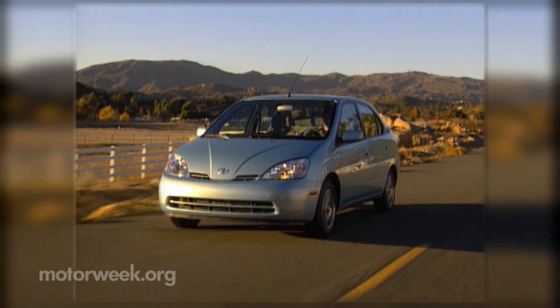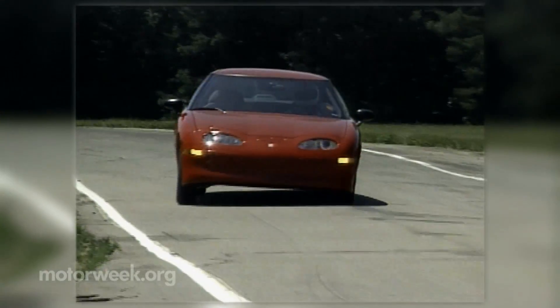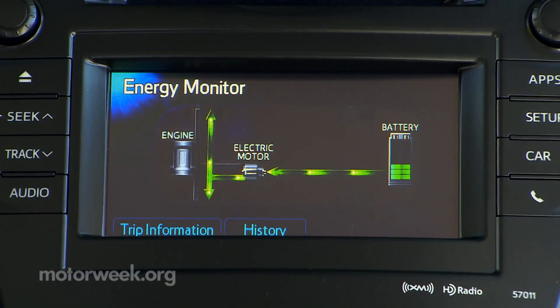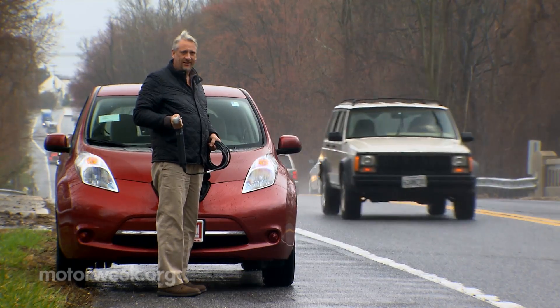When hybrids and EVs were a new phenomenon 20 years ago, one of the most frequently asked questions was, how long will the battery last? Well, we now know that it typically takes 10 years or more and well over 100,000 miles before a battery pack starts losing serious muscle.